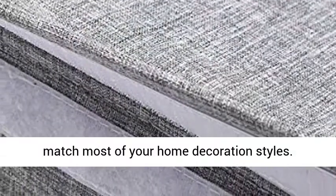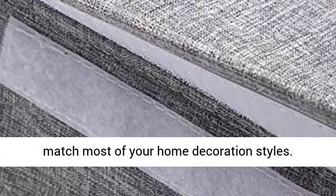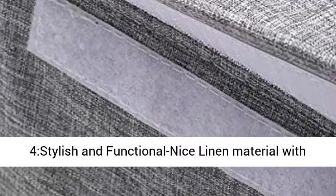Perfect neutral colors. Our products are designed with perfect neutral colors which would match most of your home decoration styles.